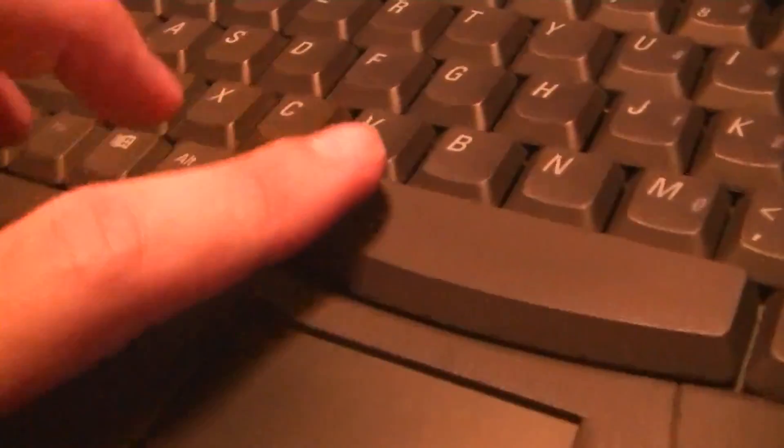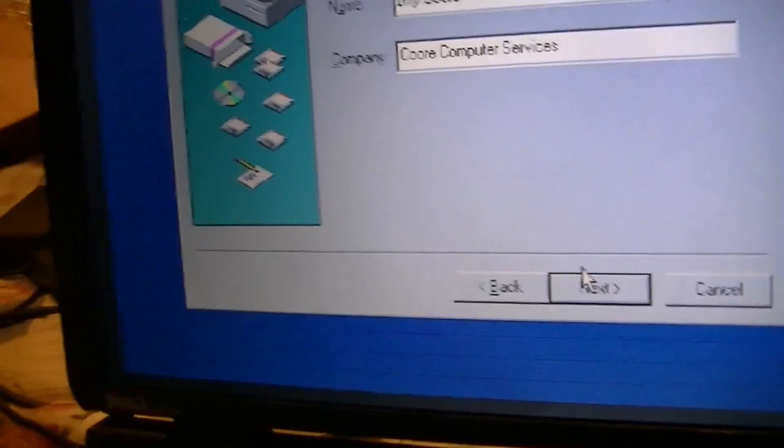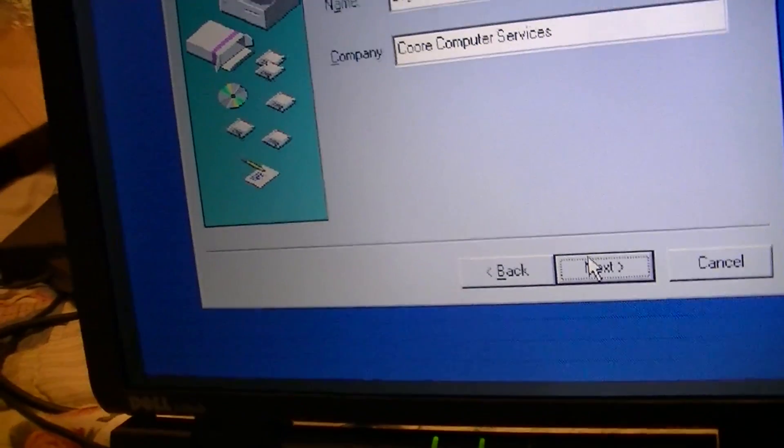Before I continue, I just want to show you how pristine this keyboard looks. Look at the spacebar — there's no shine on it whatsoever. So whoever originally owned this computer obviously did not use this laptop very often, and it shows.